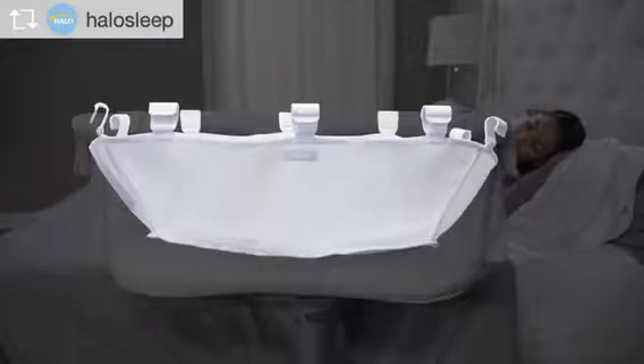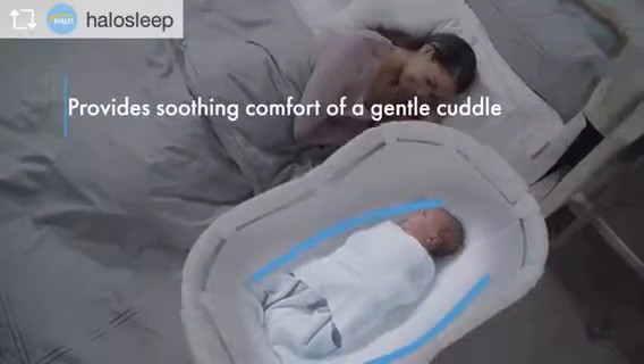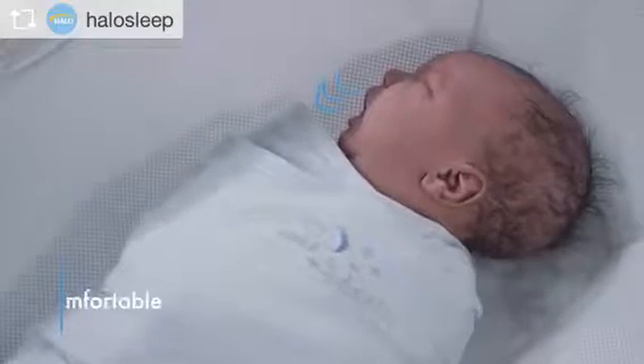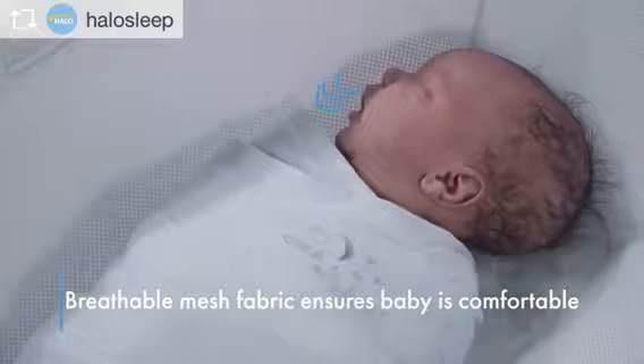Introducing the newborn cuddle insert for the Halo Bassinest. Designed to fit snugly around your newborn's body, it offers the soothing comfort of a gentle cuddle for a better night's sleep. Made with breathable mesh fabric, the cuddle insert ensures optimal airflow to keep your baby sleeping comfortably.